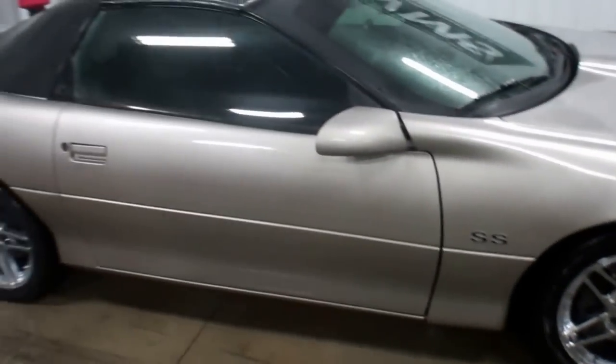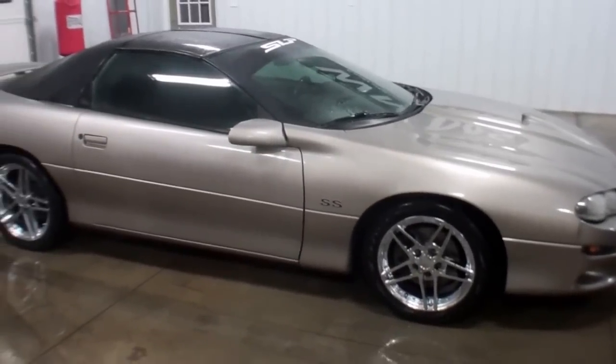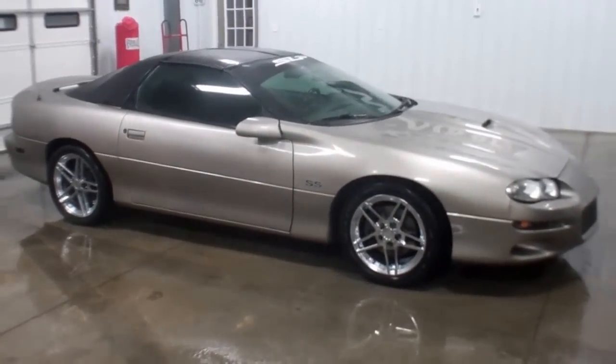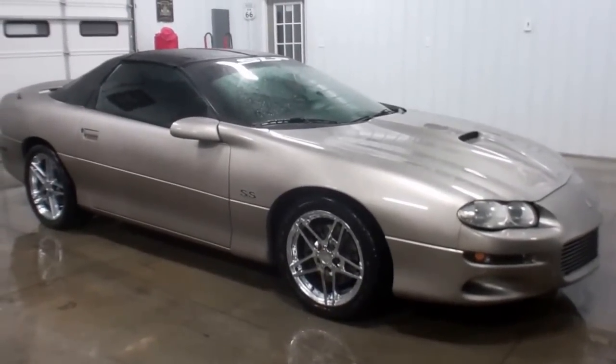If you have any questions on this car, feel free to shoot me an email or give me a call. Again, this is Andy from WMSOhio.com showing you a 2000 Chevy Camaro SS, procharged SLP.